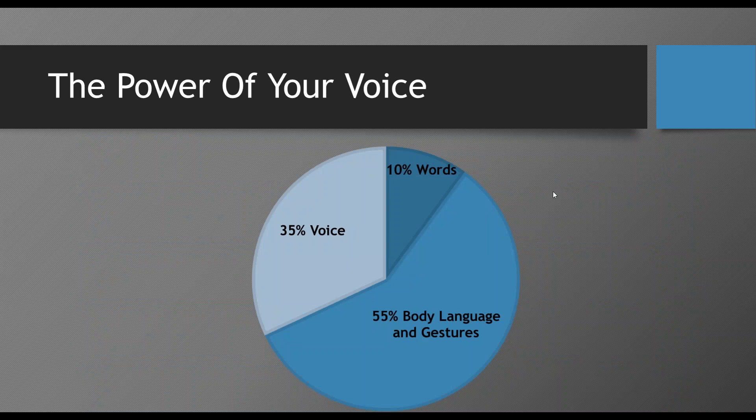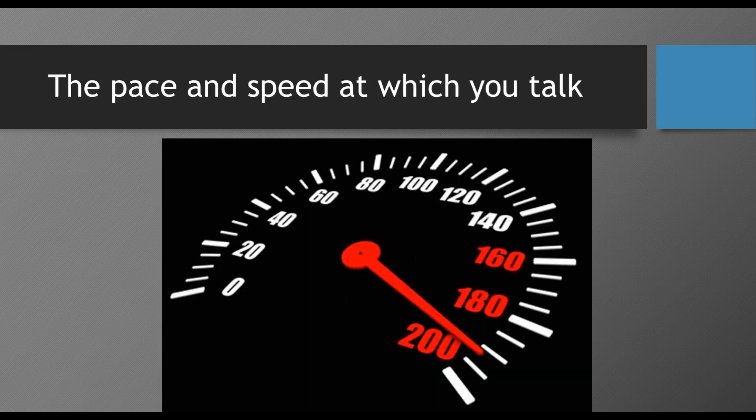Why voice? You would have seen this graph before. Around 55 to 58% of our communication and message comes through body language — quite hard on a webinar because my hands are below the desk. Around 33 to 35% — a third — comes from my voice. So shut off the visuals, close your eyes, and when you hear my voice, your voice should show that you want to be there, that you're excited and passionate about your topic. That's why voice is so important — it's roughly a third of your toolkit, your ability to engage and influence your audience.